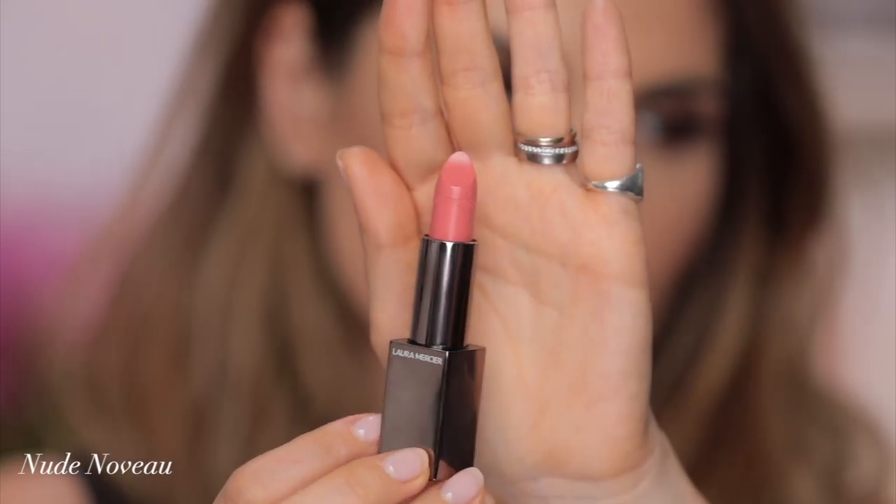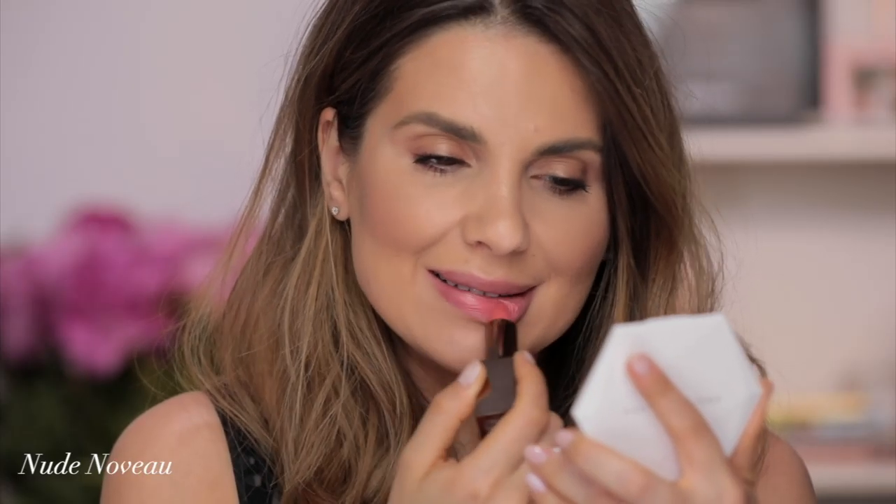Next color is Nude Nouveau. This is Nude Nouveau — as you can see it just brightens the whole face without being too light, because sometimes when lipsticks are too light it's like ugh. So this is Nude Nouveau.